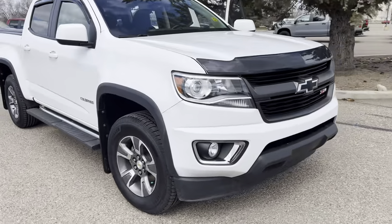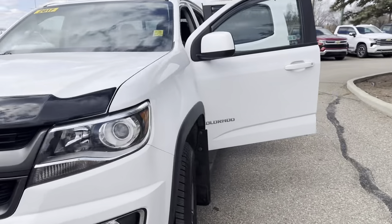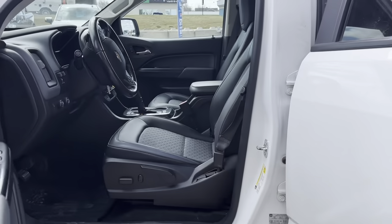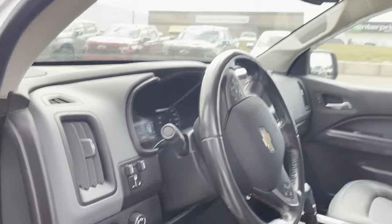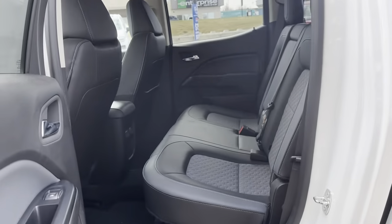It's got the bug deflector and a tonneau cover. It's part leather, part cloth — a nice little unit. Lots of room in the back seat.